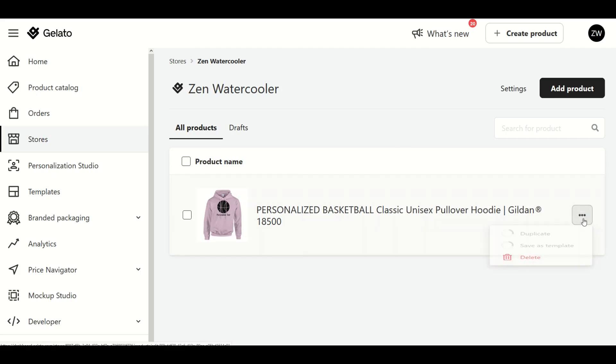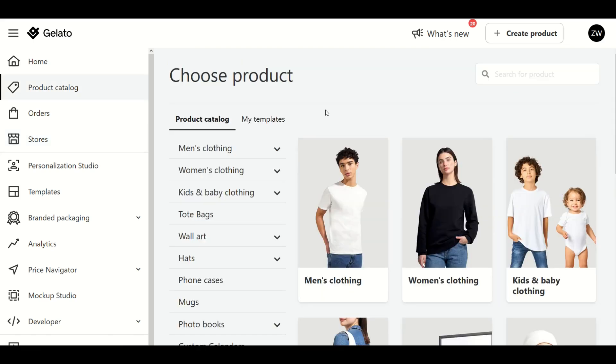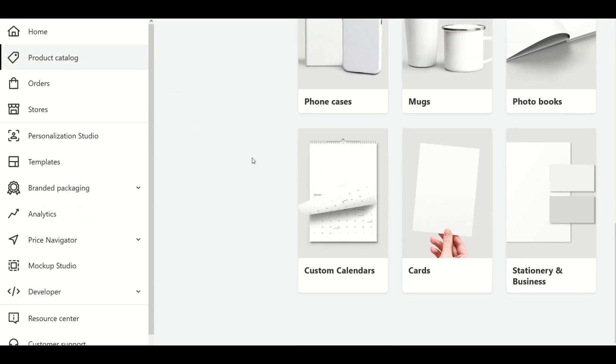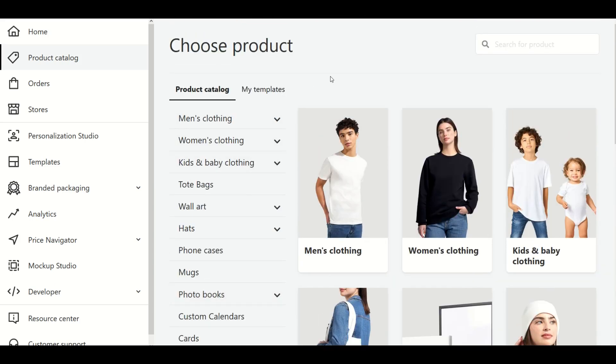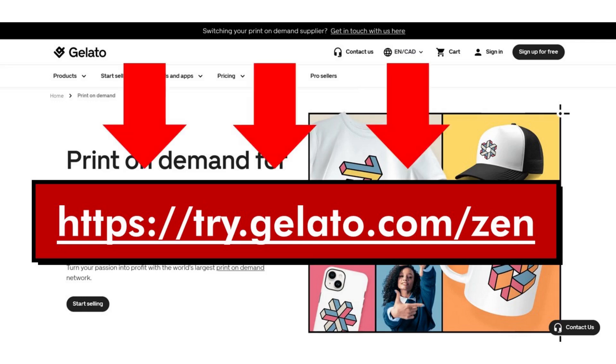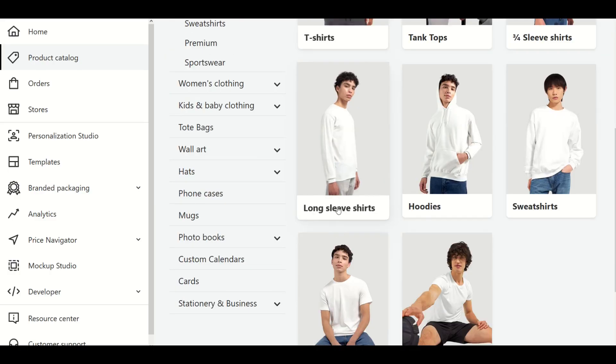If you'd like to delete a listing, just click the three buttons on the right-hand side and you have the option to delete it. You can also duplicate it, which is great for creating variants — similar designs where you change out the graphics, move things around, or use different fonts. I really hope you found this walkthrough helpful. I like using Gelato — the quality is very high and the shipping can't be beat since they manufacture and ship locally, which is great for the environment, faster for customers, and avoids duty charges. Make sure to check out the Gelato link in the description below. Thanks for watching!